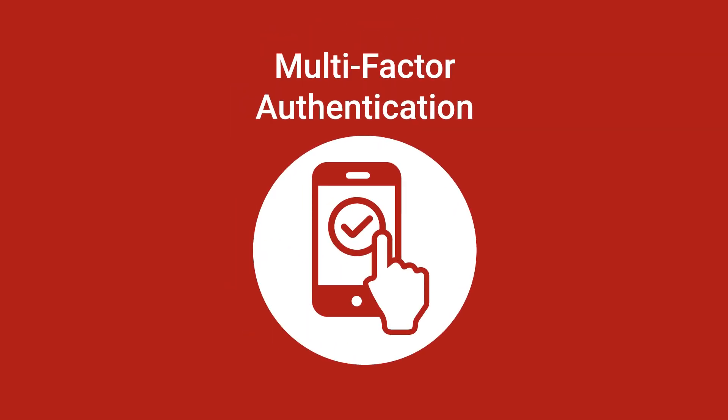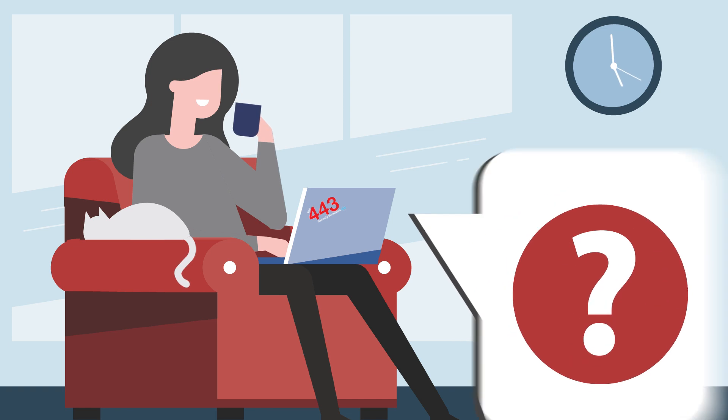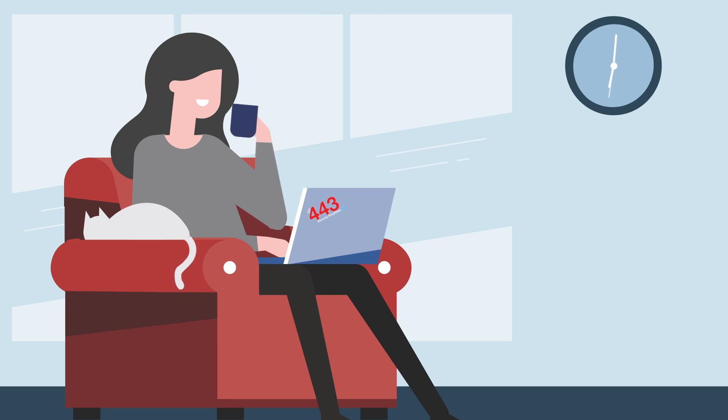Whether you're selling AuthPoint MFA or Total Identity Security, single sign-on is available to your clients. The AuthPoint single sign-on portal also has self-service features, allowing your clients to activate a mobile and hardware token and request temporary access if the token is forgotten.